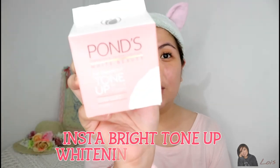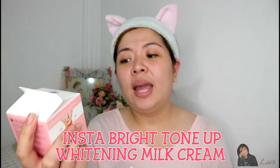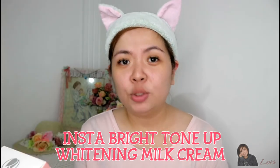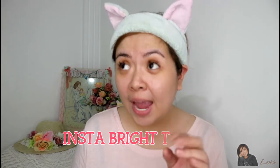Yes, it's the Insta Bright Tone Up Whitening Milk Cream. When you apply this product on your face or any part of your body, it will give you an instant glow or instant whitening effect. So let's try it!